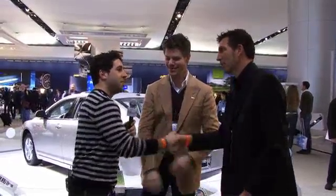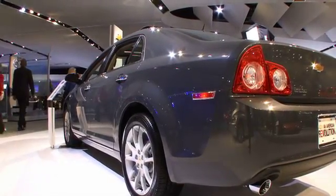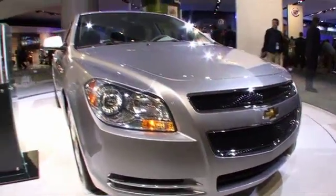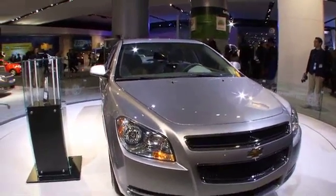Nice meeting you guys — Mike, Dave — North America exterior design and interior design for all GM.